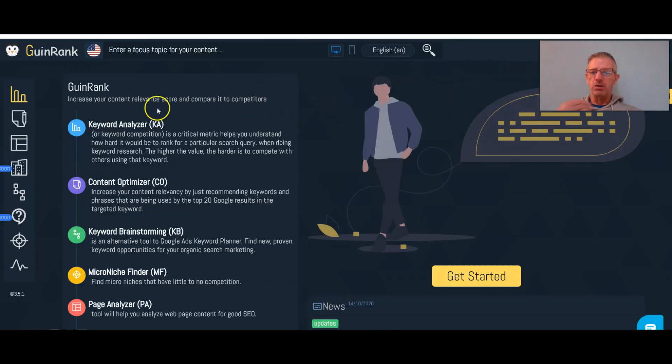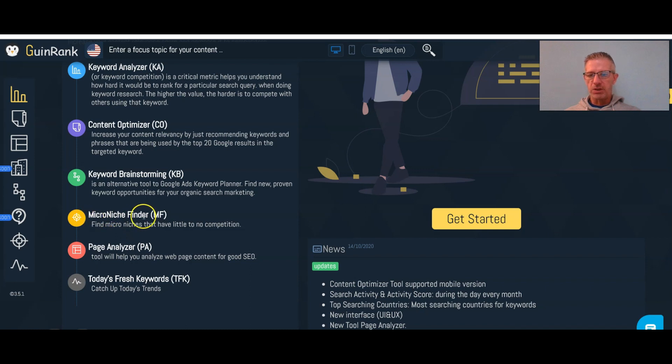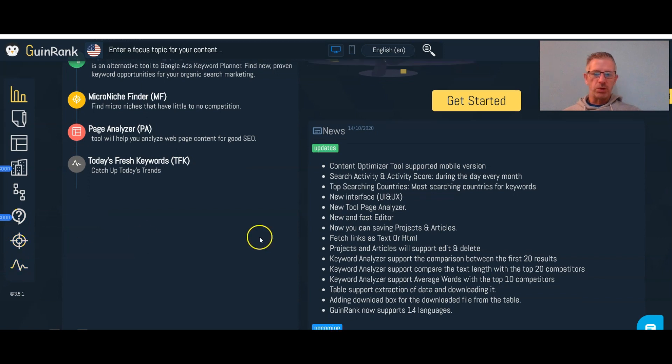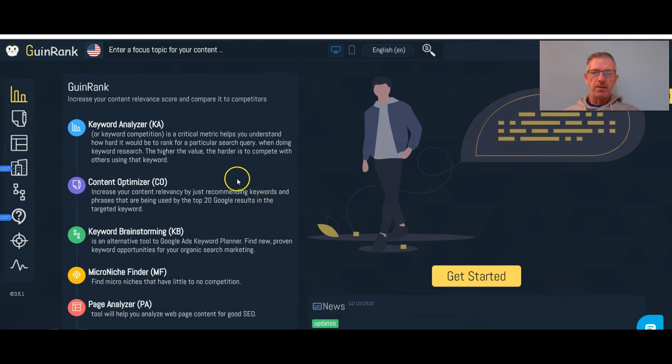This is the members area of the software. On your left hand side you've got GwinRank, keyword analyzer, content optimizer, keyword brainstorming, micro niche finder, page analyzer, and today's fresh keywords. On the right hand side you've got 'Get Started', which tells you exactly what you need to do in order to rank. There's also a keyword generator, questions map, and comparing pages — this is where all the action happens.